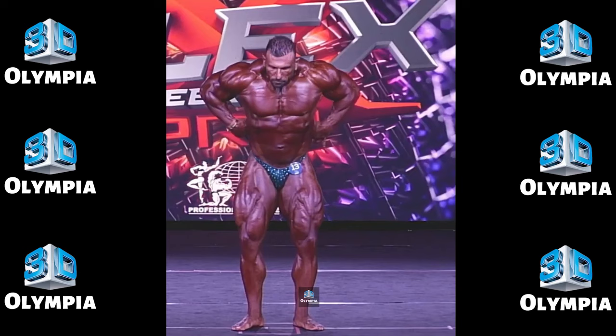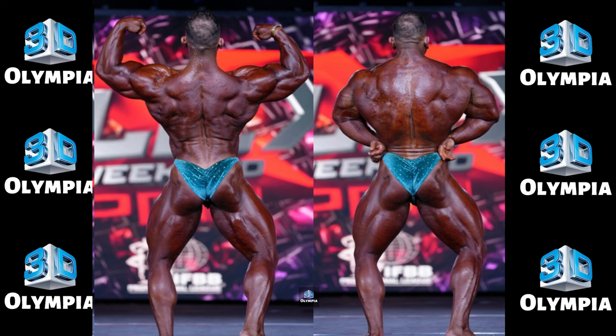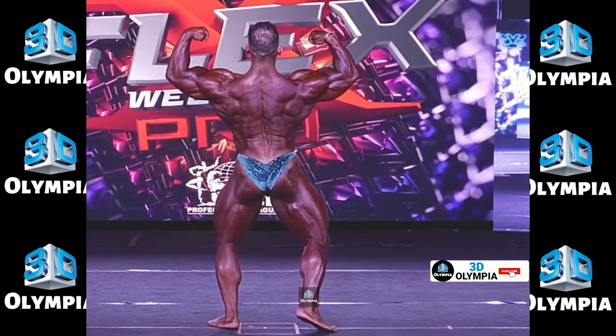12th place: Andrea Musi. Seasoned pro Andrea Musi has placed as high as 3rd this season. His dense, sharp look from the front is excellent but he needs more back development. After missing the Olympia top 15, this conditioning misstep cost him.